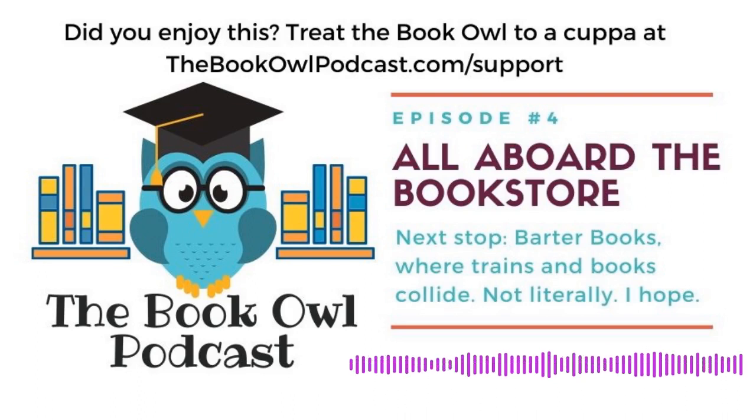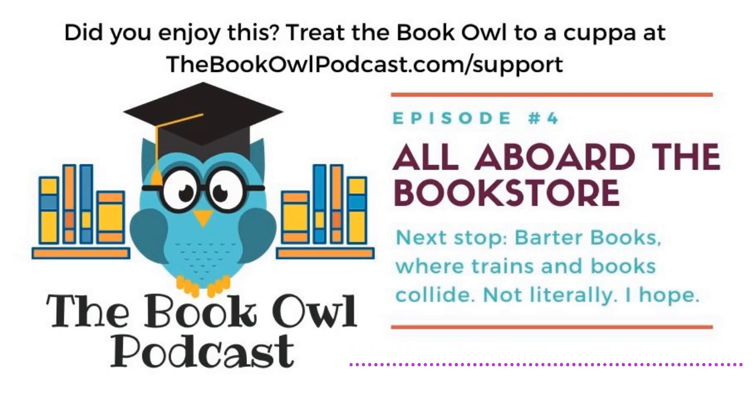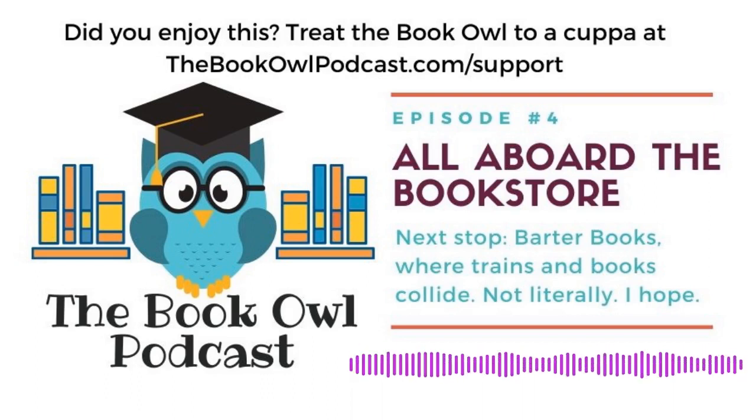This week's sponsor is none other than you. That's right, if you like what you're hearing, you can show your appreciation by buying the Book Owl a cup of coffee. I know birds probably shouldn't have caffeine, but if you don't tell the vet, neither will I. So if you're able to lend the show a little support, just head over to thebookowlpodcast.com/support and click on the owl who's cuddled up with a cup of coffee.